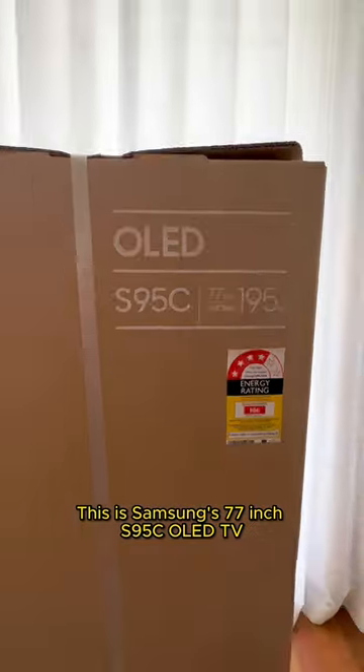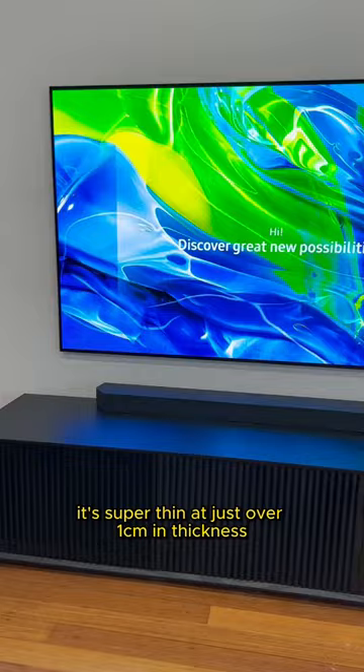This is Samsung's 77-inch S95C OLED TV. It's super thin at just over 1cm in thickness, which makes it perfect for wall mounting.